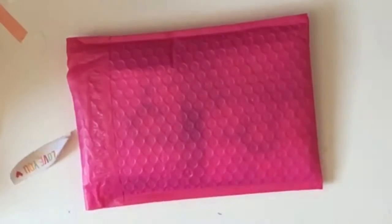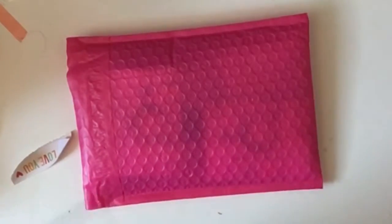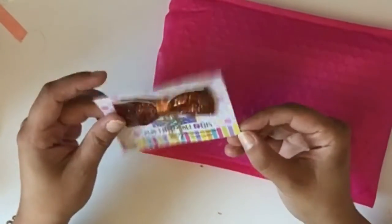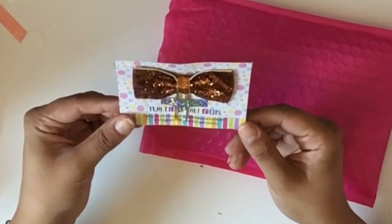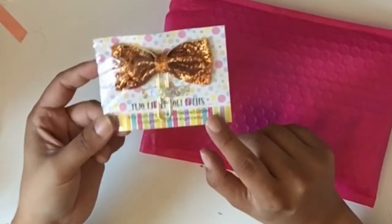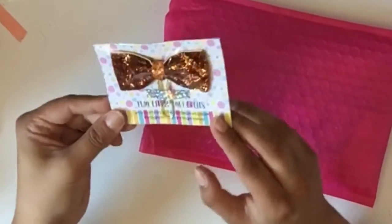Hey guys, how are you today? This is Lucia from Laughing Without an Accent, and today I have my peer package from Planning My Way on Instagram. I keep forgetting the name of the Etsy shop — it's Two Little Bow Babies on Etsy, but on Instagram you can find her as Planning My Way.